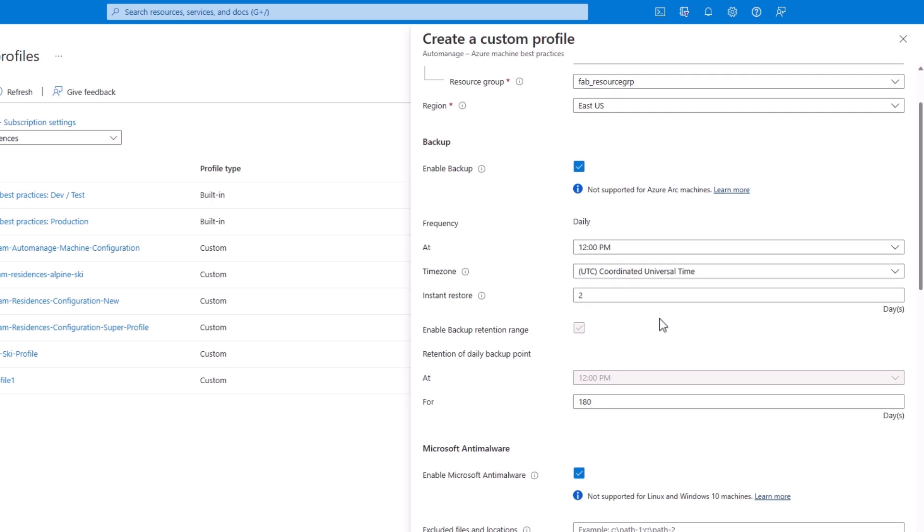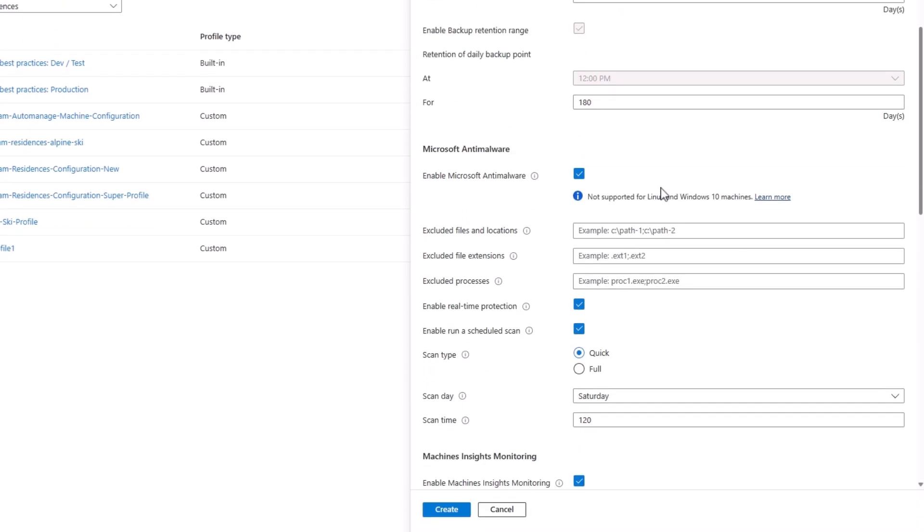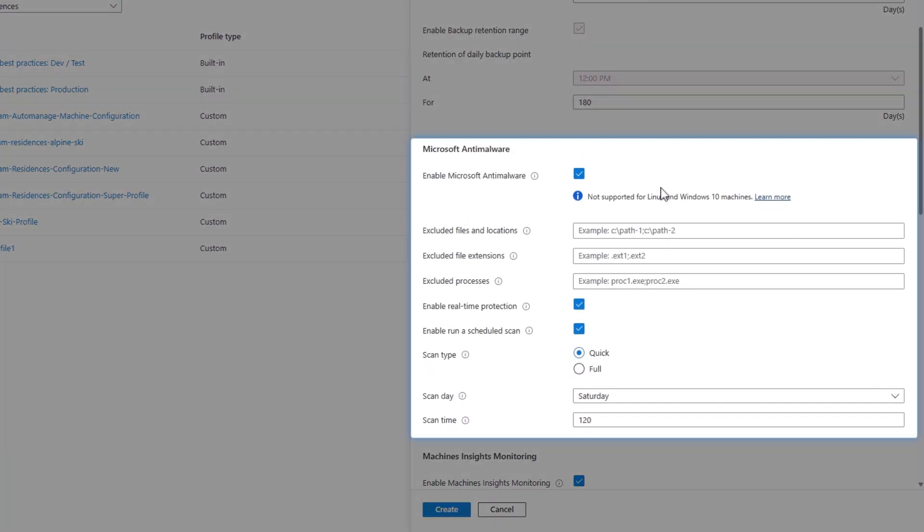First you'll see something important to just about any stateful workload: backup. This is where you can set the frequency, timing, time zone, restore behavior, and the retention range for your backup control. Next you'll find all the configuration options for Microsoft Anti-Malware — you can set up exclusions for files, locations, file extensions, and specific process names, then configure the protection and scanning behavior along with scan frequency.